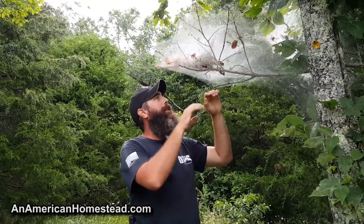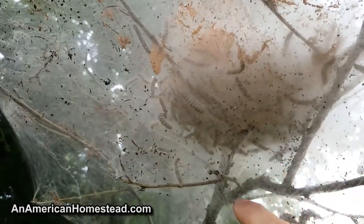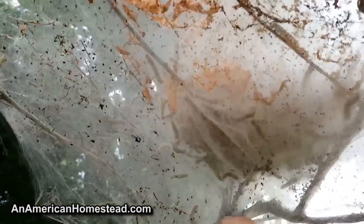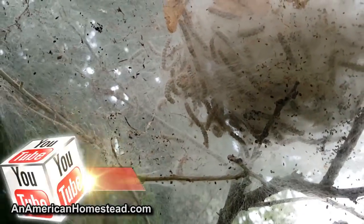They're on our groves of persimmon trees. If you zoom in here you'll see all those worms — look at that — and they're kind of moving in there. See them? Look at that.